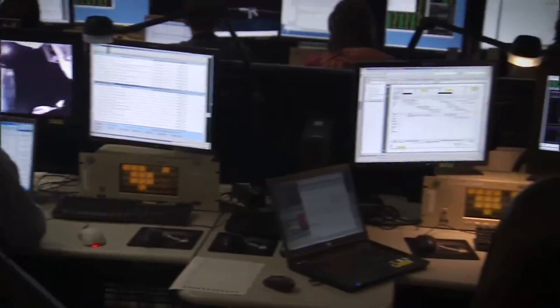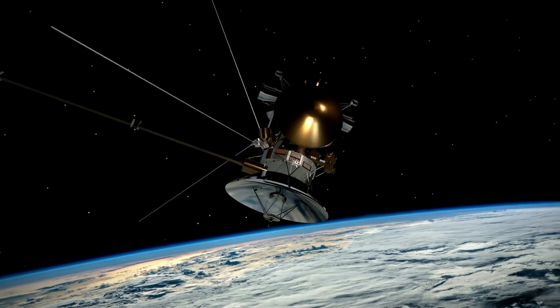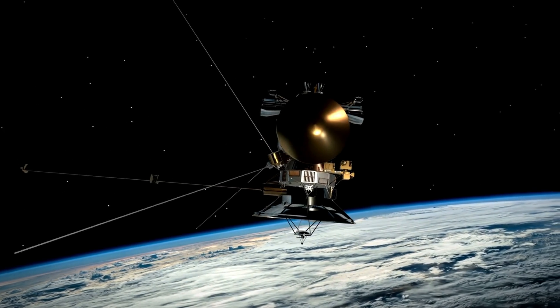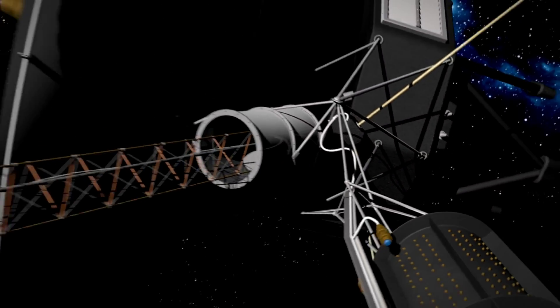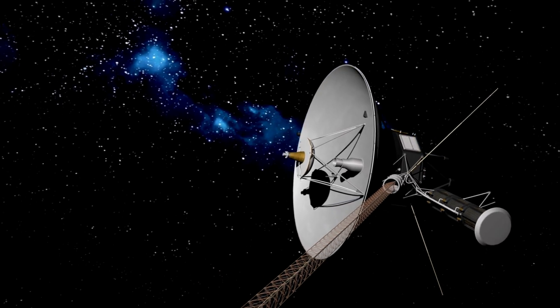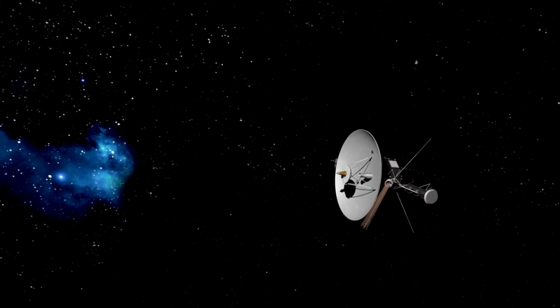The stakes were high, as the integrity of the data being sent back is crucial for the continuation of Voyager 1's mission. The challenge was formidable, given the spacecraft's immense distance from Earth and the limitations of its decades-old technology. We unravel the story of Voyager 1's gibberish data, and are reminded of the resilience and adaptability that underpins our quest to explore the unknown.